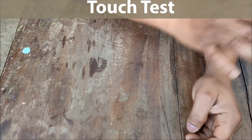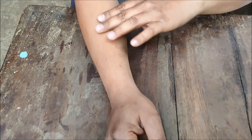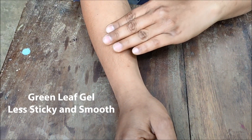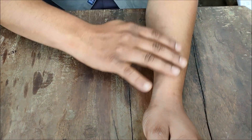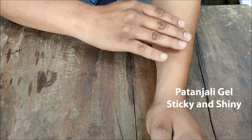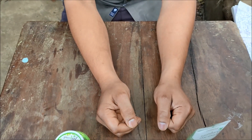You can see both gels are absorbed into the skin. When I touch the skin where I applied Green Leaf Aloe Vera Gel, it feels smooth and less sticky. When I touch the skin where I applied Patanjali Aloe Vera Gel, it is sticky — you can feel that something has been applied on your skin, and it also makes your skin a little shiny.